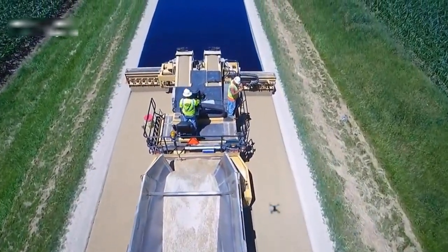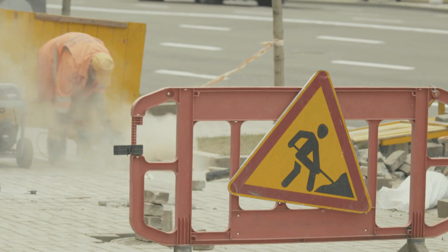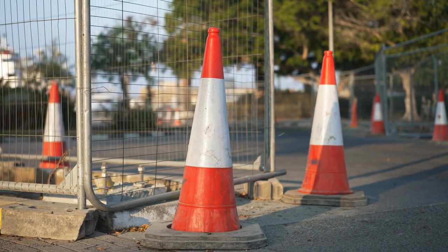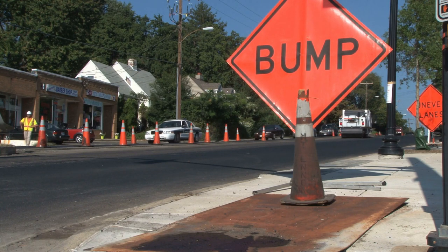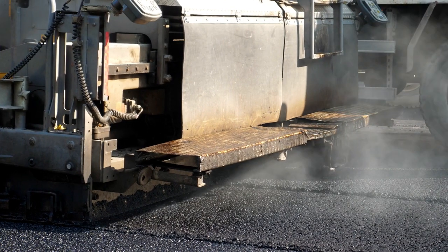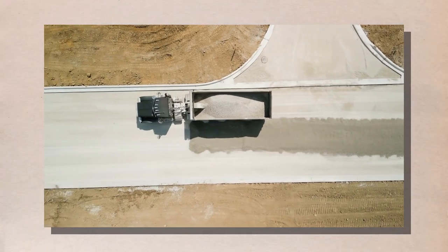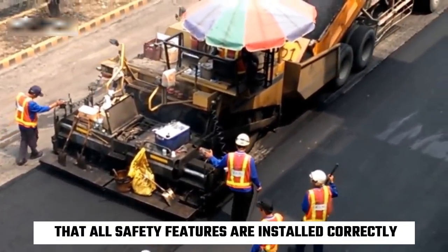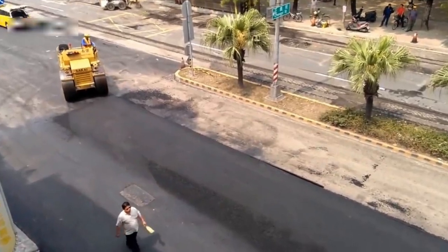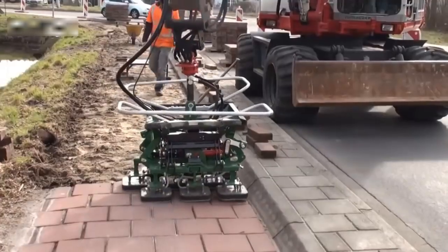Once the road surface is installed, the team begins adding safety features such as guardrails, barriers, and signage, which are essential for preventing accidents and keeping motorists safe. The team may also install lighting to improve visibility at night and in adverse weather conditions. Another important aspect of the materials and construction phase is quality control — the team must ensure that the materials used are of high quality and meet all necessary standards and regulations, and that the road is constructed to correct specifications.